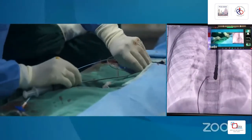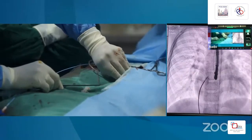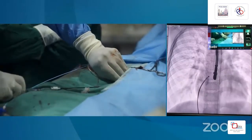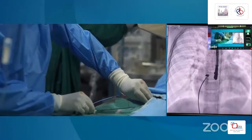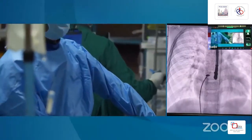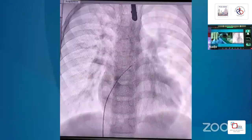Regarding access methodology: we took right internal jugular vein access with 6 French, right femoral artery with 6 French, right femoral vein with 7 French which we have upgraded to an 18 French sheath, and left femoral vein with 7 French.